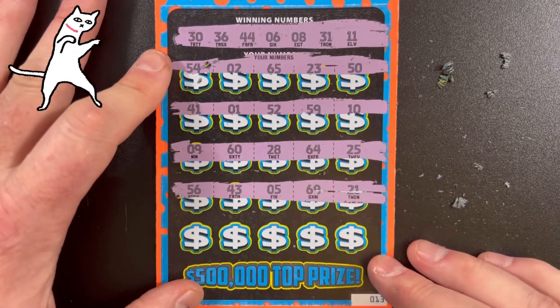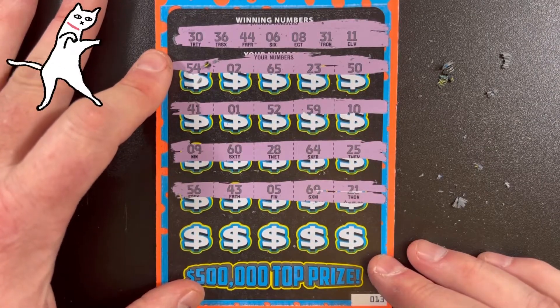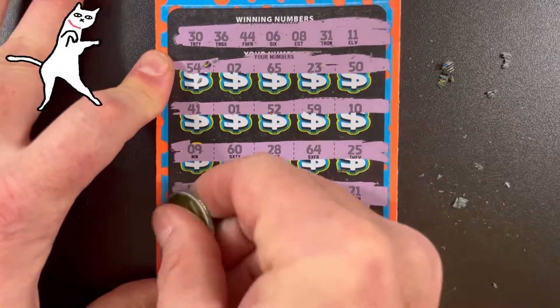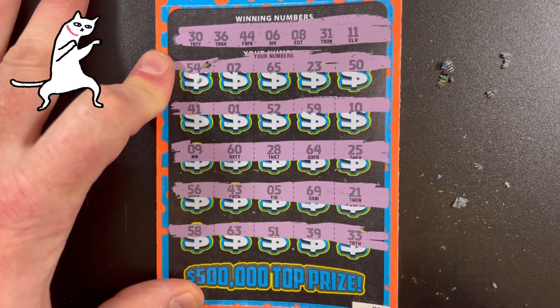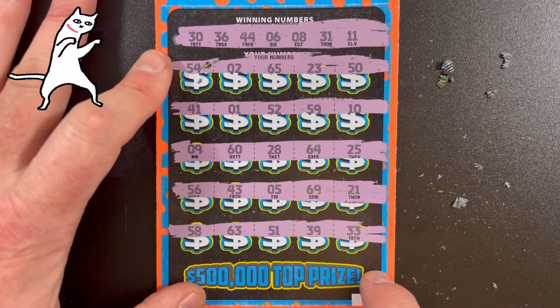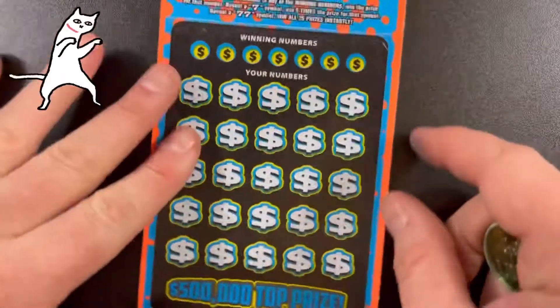56, 43, 5, 69, and 21. And finally last row: 58, 63, 51, 39, and 33. Nope, no winners so far — on a losing streak. Last ticket for this video.